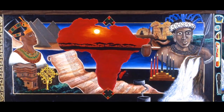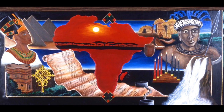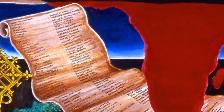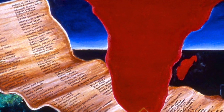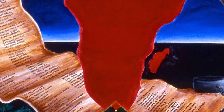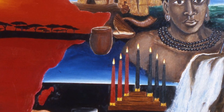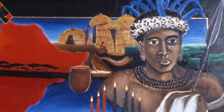This is the African American section of the mural. The scroll has names — it must be over a couple hundred names of famous African and African American people. Here's a detail of that section.